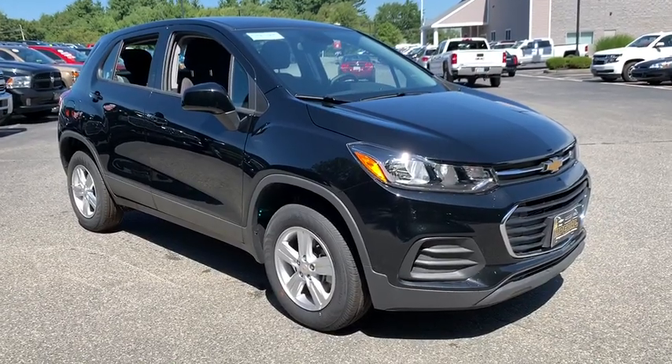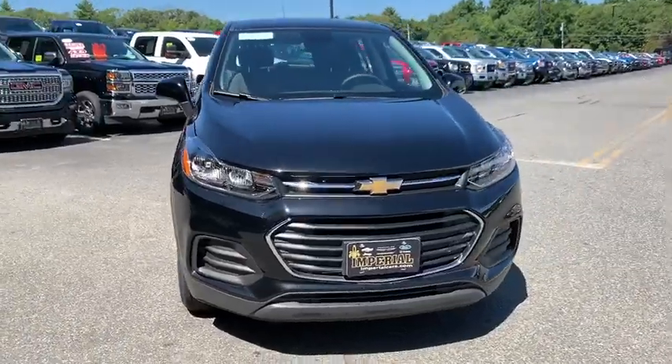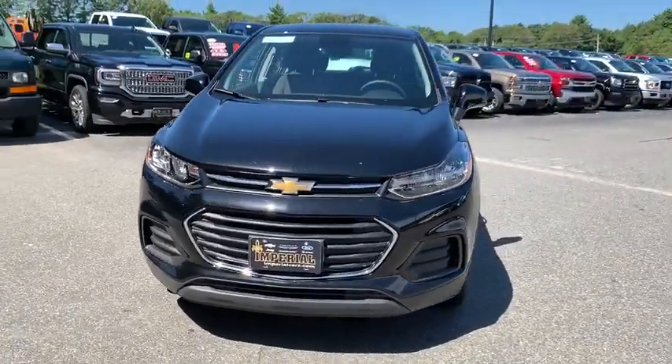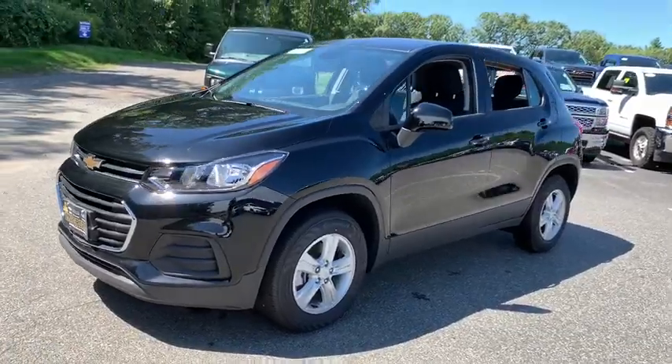Come test drive the 2019 Chevrolet Trax. The Trax is tiny on the outside but remarkably spacious within. It comes with a clean and modern interior. This vehicle has less than 100 miles.